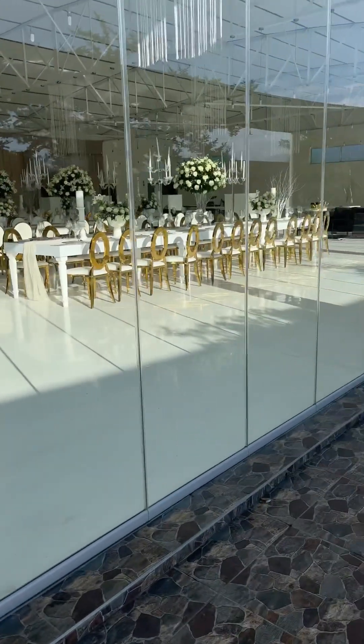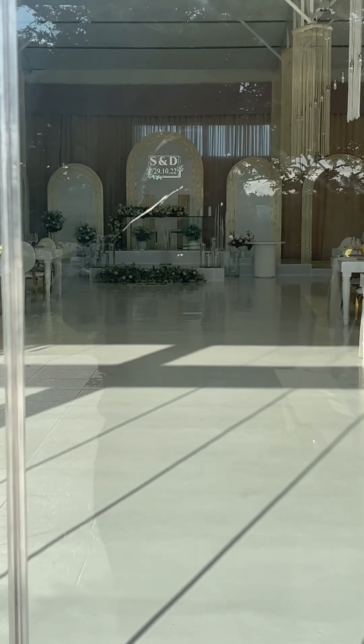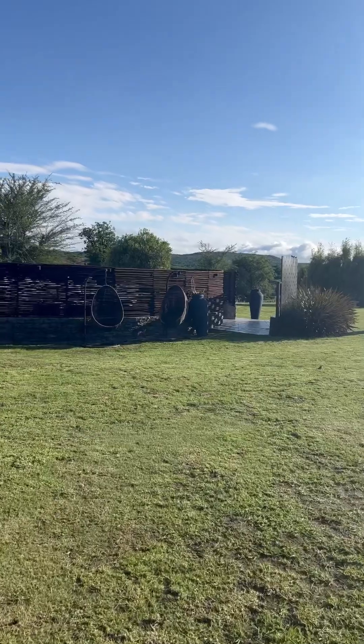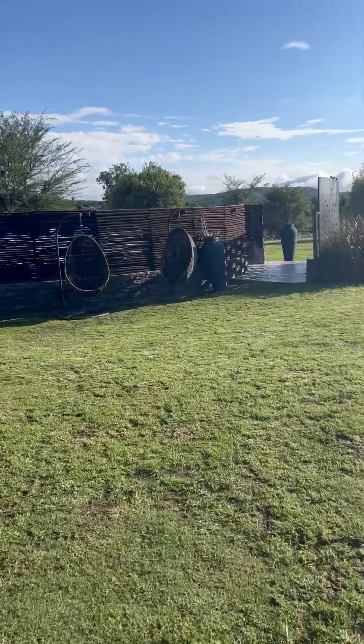I was looking at the venue and the venue was looking at me — it is beautiful. It's got natural light, it's spacious, it's such a clean beautiful aesthetic. There's so much space, and there's even space outside where you can do a garden setup. There was a garden setup, unfortunately I just wasn't able to capture it.